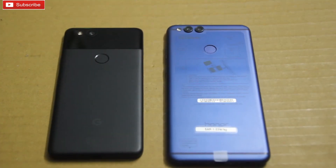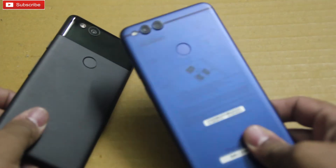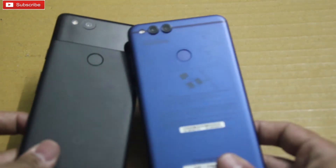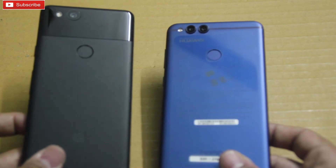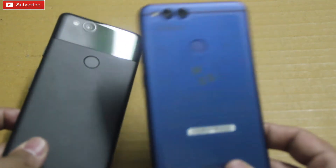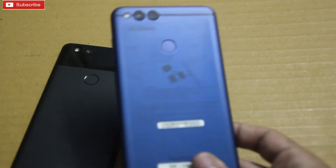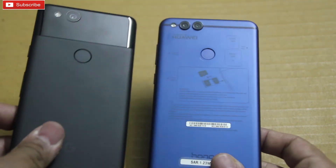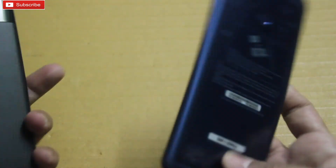Hey guys, what's up, welcome to our channel. In this video I am going to do a speed test between Honor 7x and Google Pixel 2. I know you might be feeling awkward because Pixel 2 is a flagship phone whereas the 7x is a mid-ranger, but I'm going to do this speed test for a specific audience to see which phone is the fastest among these two.